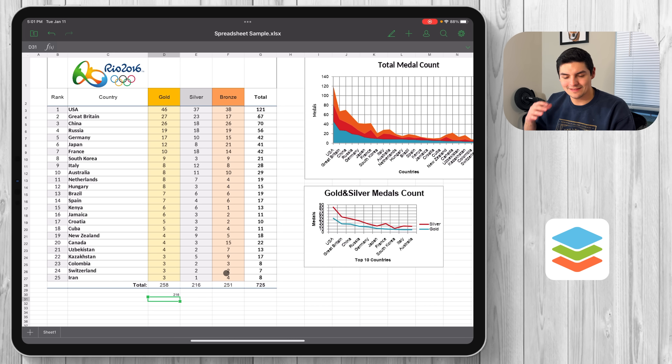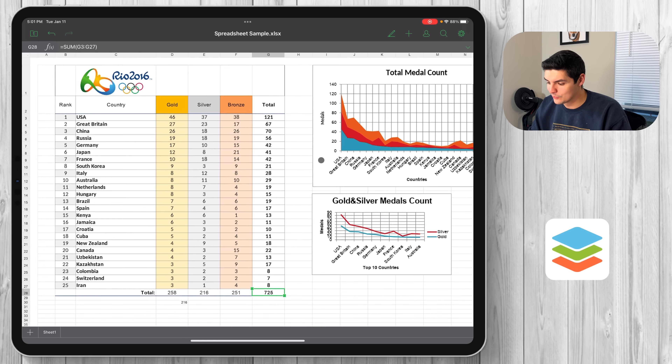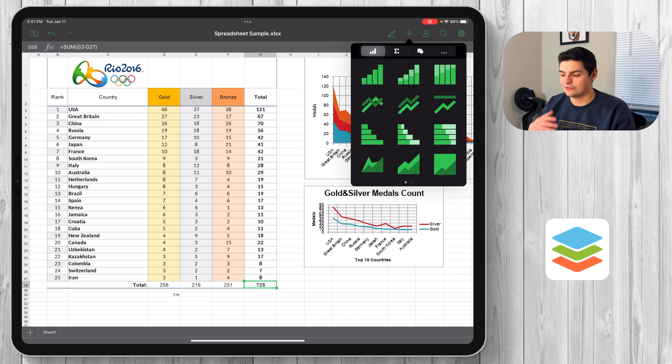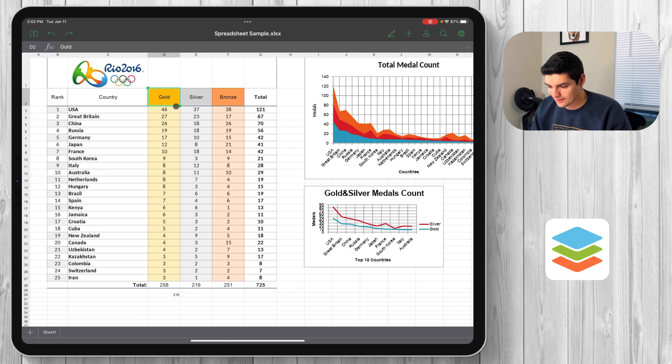Simple formulas are fully accessible — every single cell has a formula, including a SUM of G3 to G27 in the total row. You also have the ability to create a chart. Same concept as the word editor — all your options are in the plus button. I'll highlight the data and press plus to create a line graph.